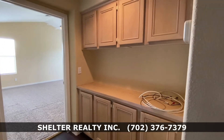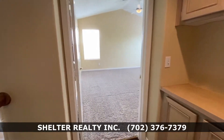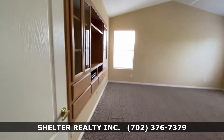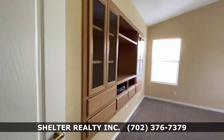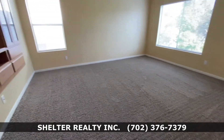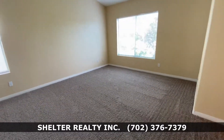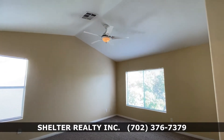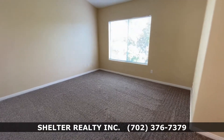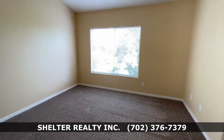Some extra storage space. This is the master bedroom with a built-in entertainment unit. Brand new carpeting in all bedrooms, nice high ceiling, ceiling fan, and a window that overlooks the golf course and backyard.